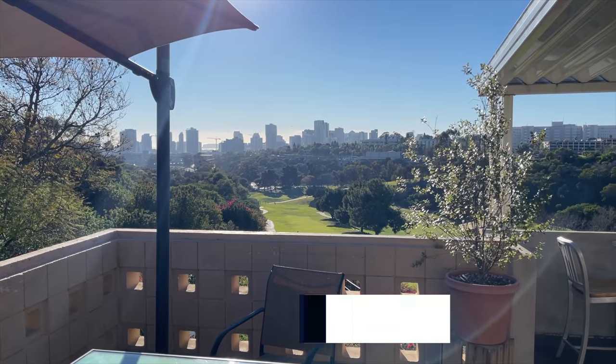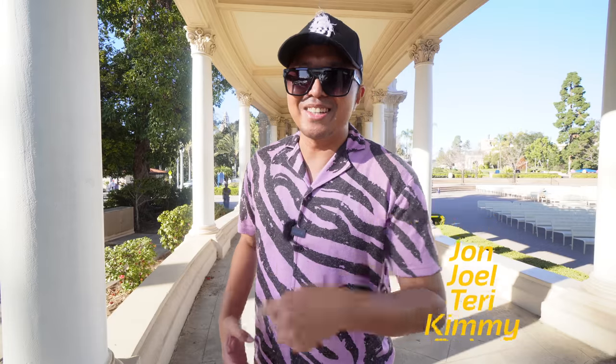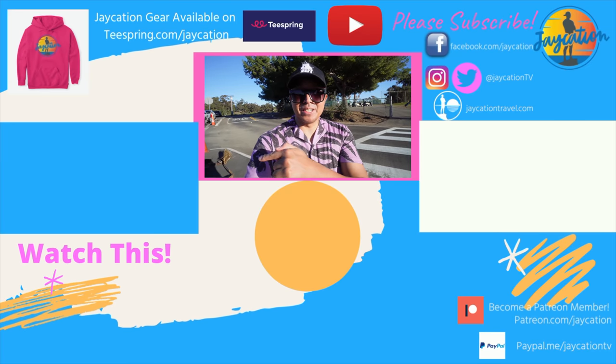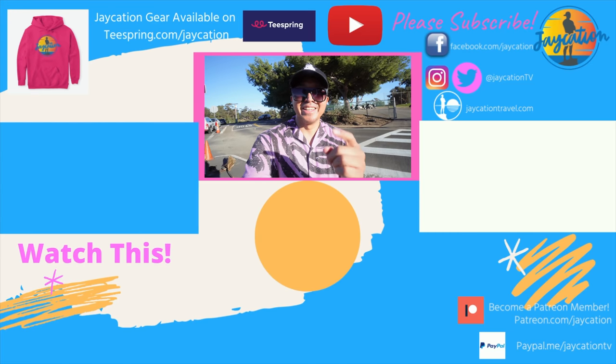If you liked this hidden gems video, let me know what your favorite hidden gem was and when you're going to come visit it. If you want to support Jaycation in 2022, please consider checking out my Patreon, PayPal, or Teespring — I have plenty of Jaycation merchandise on my Teespring account. Alright Jaycationers, we'll see you all in the next video. And in the words of Jaycation — stay traveling, San Diego. Have you checked out my hidden gems playlist yet? Check it out down below, and if you want to see my most popular hidden gems video, it's right over this way as well.